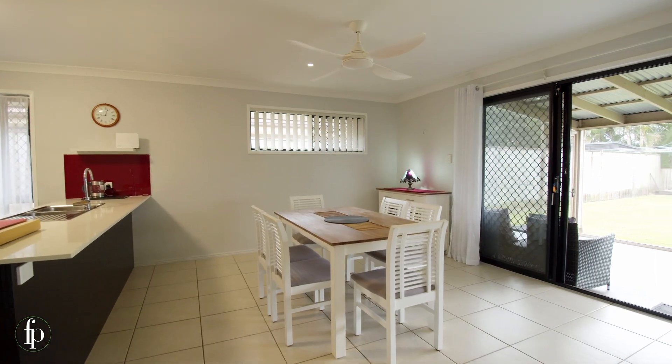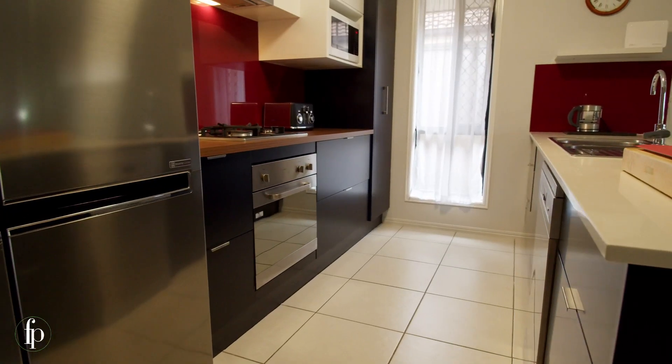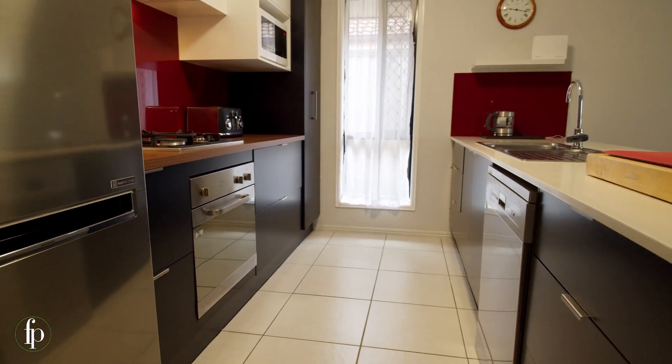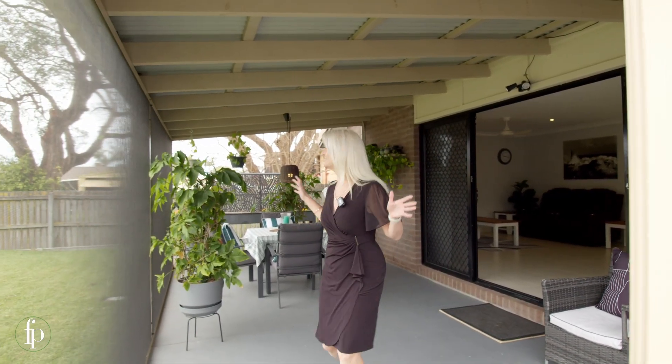One of the many standouts is this new modern kitchen fitting a wide fridge and mostly pull-out drawers and a pull-out pantry. I'm sure you'll agree, the other standout feature is this screened outdoor entertaining area making it perfect for all-year comfort.